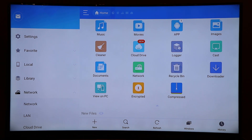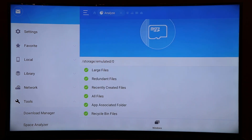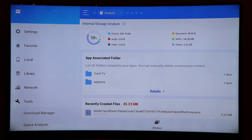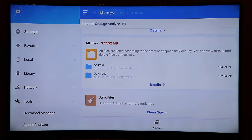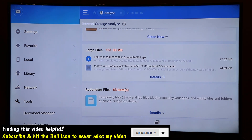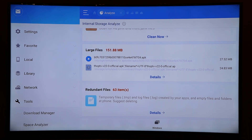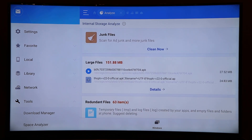Your ES File Explorer will look something like this when you start it. Go to the left and click on the section called Tools to open all the available tools. We are going to use the option called Space Analyzer. When you click on that, it will scan all the memory on your Fire Stick and present you with data. On the right section, scrolling down, you can see: recently created files at 45 MB, junk files, large files at 151 MB, and redundant files — temporary or log files created by apps that can be safely deleted — as well as duplicate files.